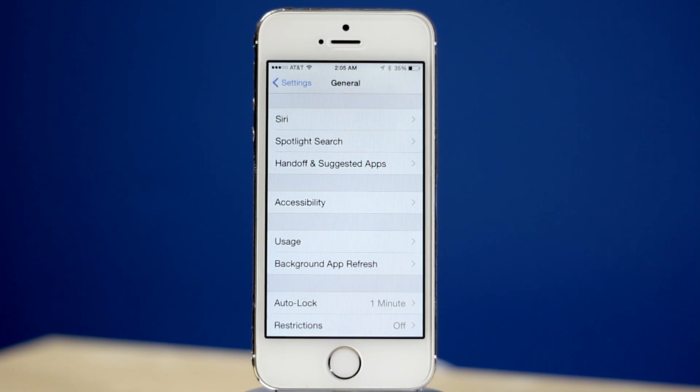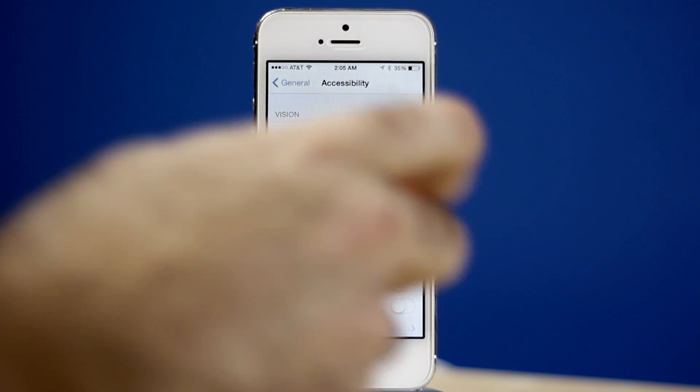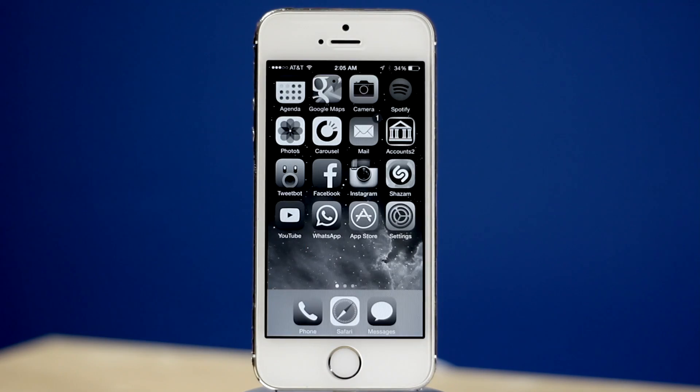If you are not a huge fan of color you can now get rid of it. Inside the accessibility settings Apple has added a new grayscale mode. Just toggle that on to have an all black and white phone.